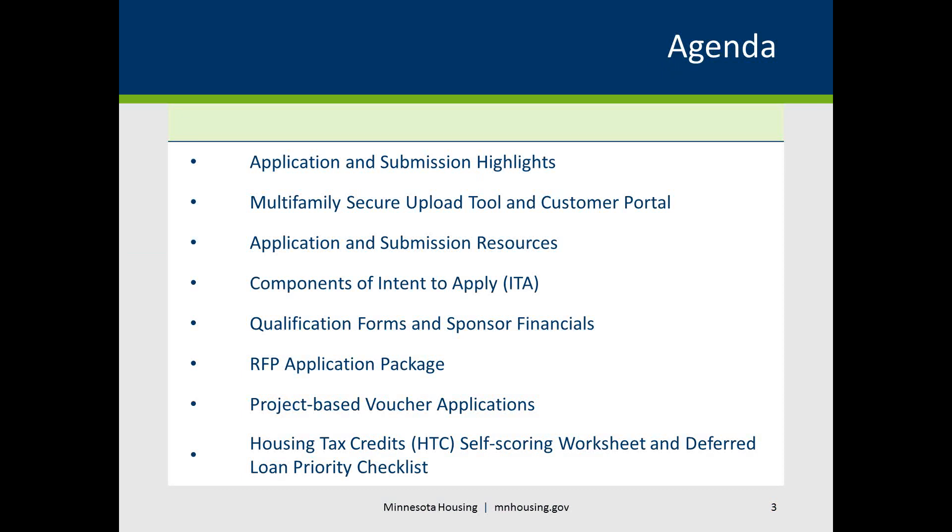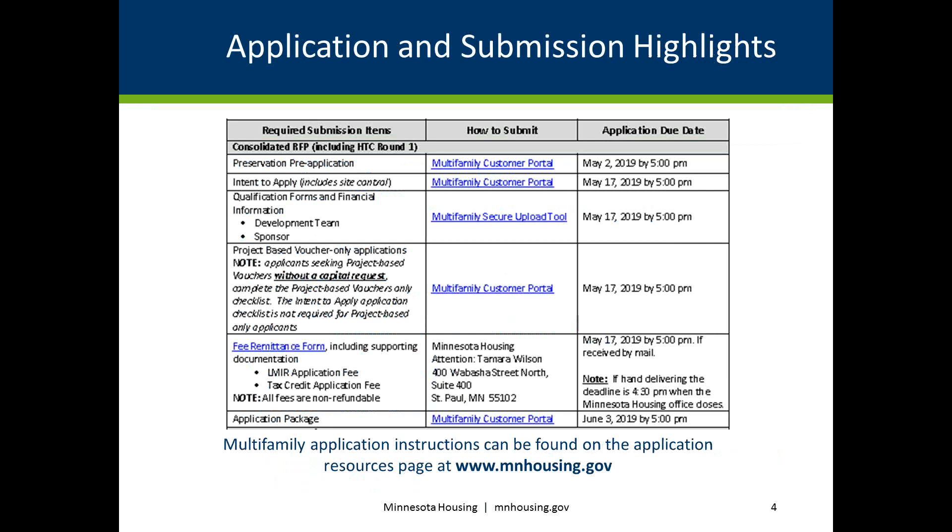This tutorial will cover the following topics: application and submission highlights, the multifamily customer portal and secure upload tool, application and submission resources, components of the Intent to Apply or ITA including forms, submission requirements, and details regarding fee remittance requirements, qualification forms and sponsor financials, components of the RFP package, how to apply for project-based vouchers, and important details regarding the Housing Tax Credits or HTC Self-Scoring Worksheet and Deferred Loan Priority Checklist.